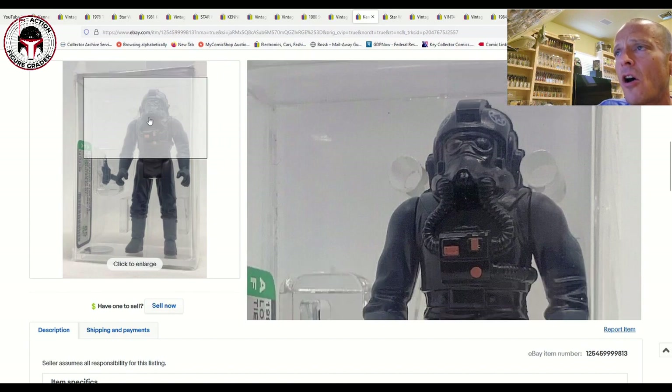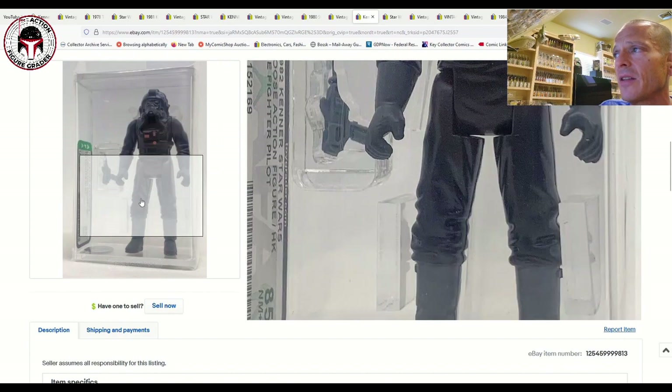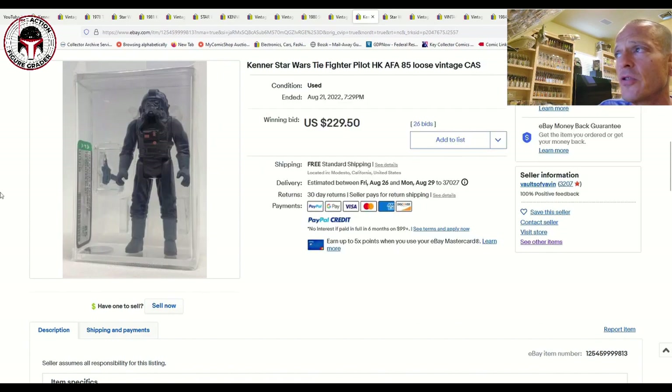Here was an AFA 85 Hong Kong COO TIE Fighter Pilot — another really nice example with the brand-new case style. Vaults of Yavin was the seller, a very trusted seller I've bought from before. This sold for $229.50 — maybe a little high; I think $200 is closer to market value, but $229 took that one home.